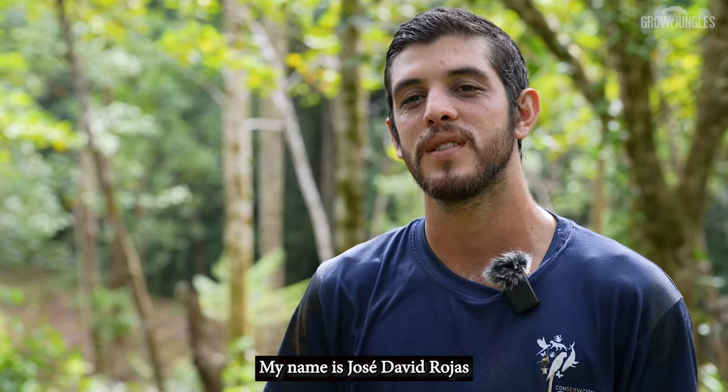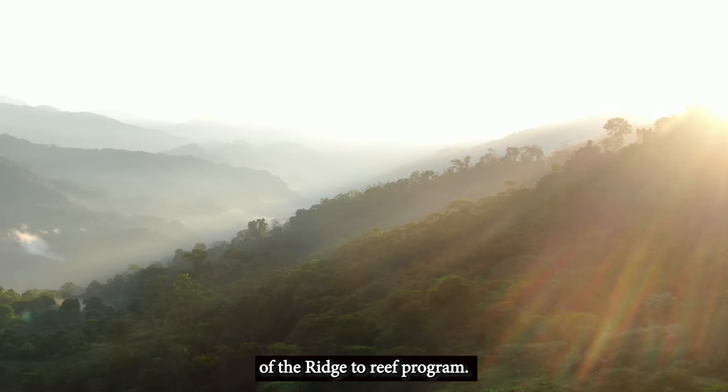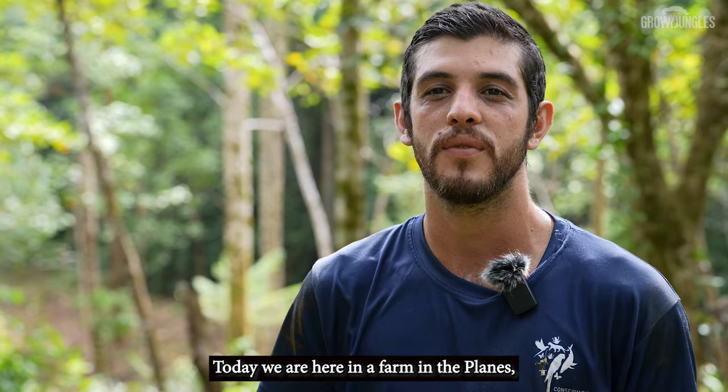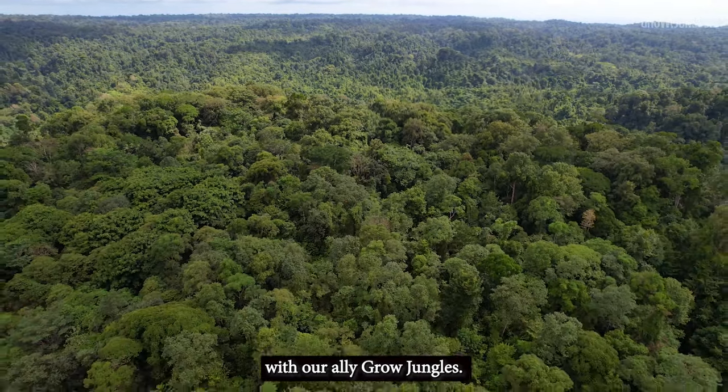My name is José David Rojas. I'm the coordinator of the restoration of the conservation program Reach to Reef. Today we are here at a farm in Los Planes, a farm that we are now restoring with our ally Grow Jungles.